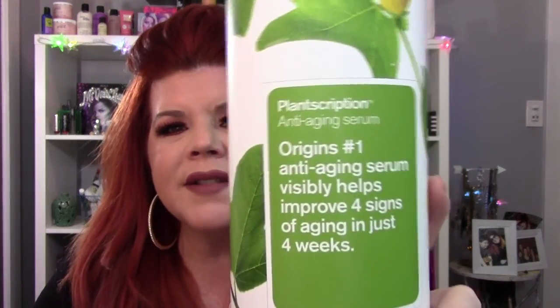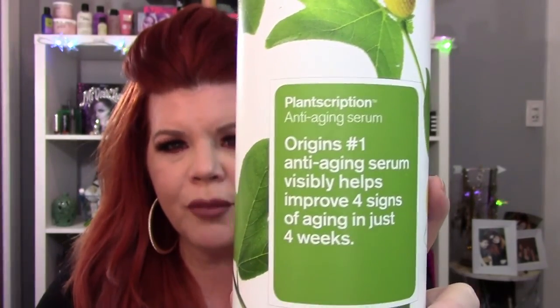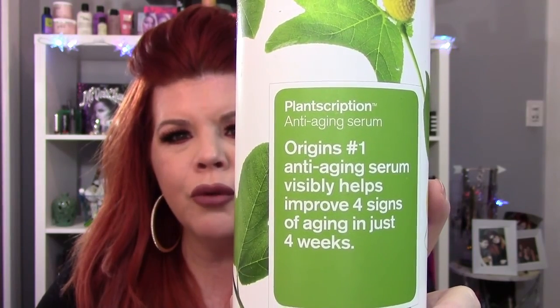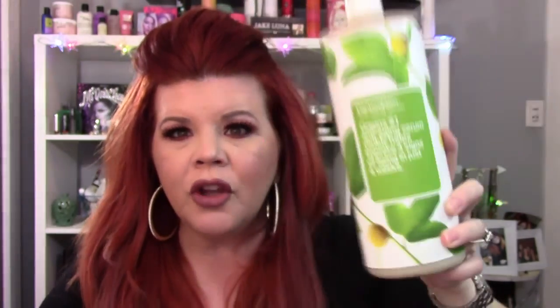I've been using this for the last seven months — I keep it in my shower. This is an anti-age serum. It helps visibly improve aging in just four weeks. This works, you guys. I don't care how old you are, it is time to start your skincare. It doesn't matter how old you are, you need to take care of your skin before you do your makeup. I love this — it's freaking amazing. It feels awesome on your skin and it smells so good. It is bomb.